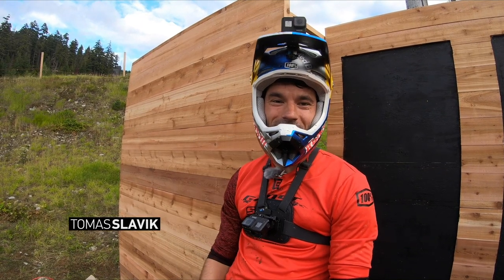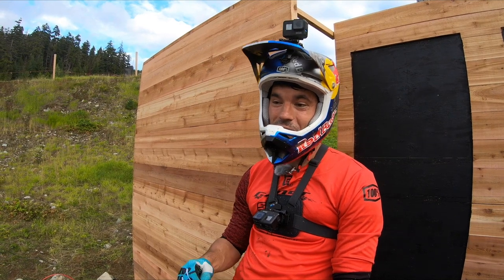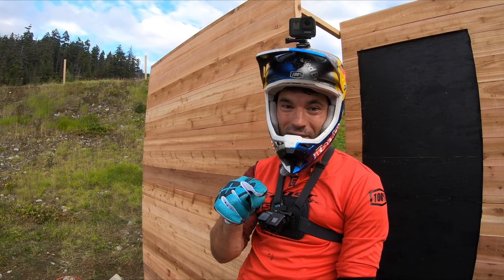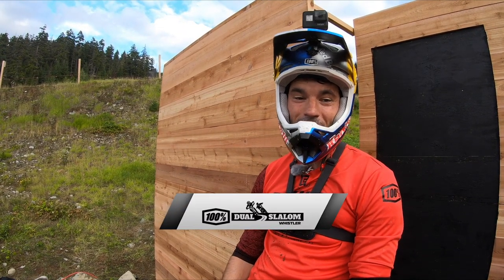Hello guys, it's Thomas Slavik here. We're standing on a brand new dual slalom track at Crankworx Whistler. I have to say, definitely the wildest track and the longest track of the season you're gonna see on the video. Let's go for the GoPro course preview at 100% dual slalom at Crankworx Whistler.